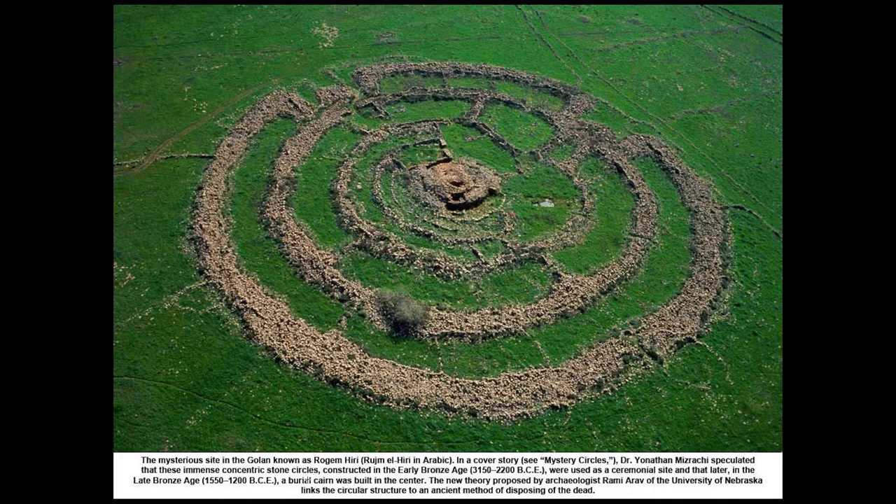The naming of these things is actually a way of potentially obscuring the truth, or making us feel like it's known and all wrapped up nicely when it's really not. The new theory links the circular structure to an ancient method of disposing of the dead — does this look like that? I don't think so.